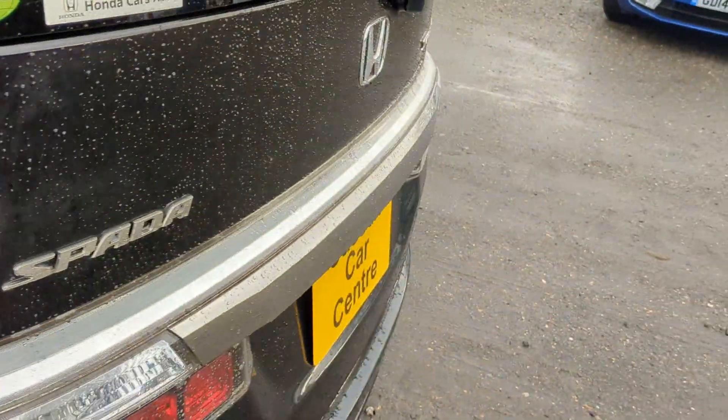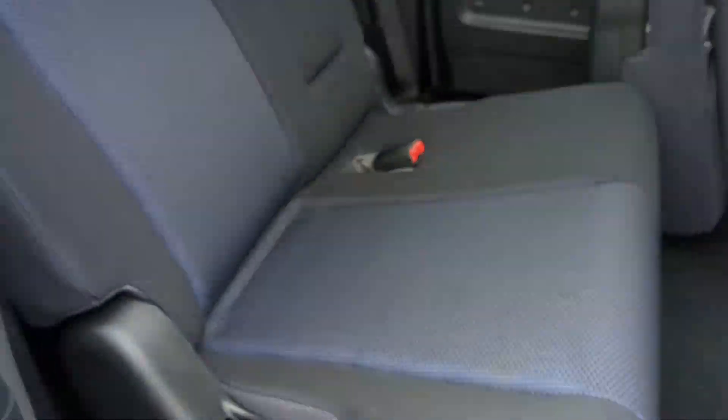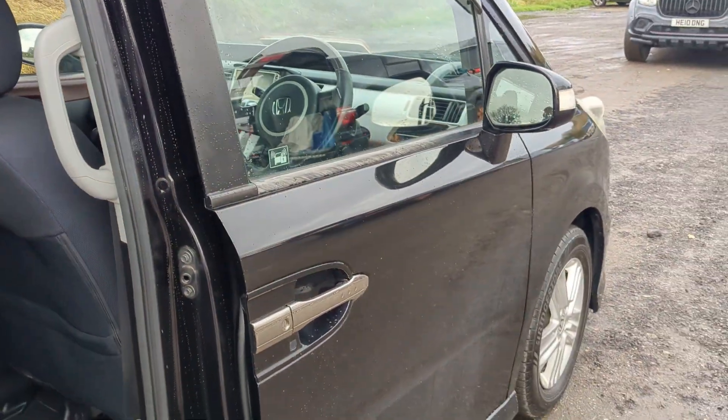You can see the power doors working there. UK speedo, so as you're driving down the road it reads in miles per hour. Twin power doors. Nice car. Any questions give us a ring. If you like the video give us a thumbs up.